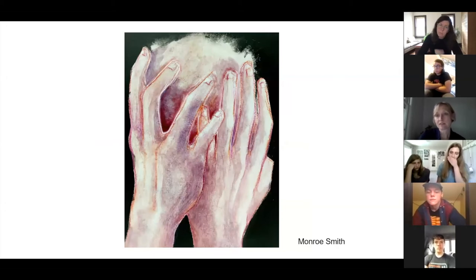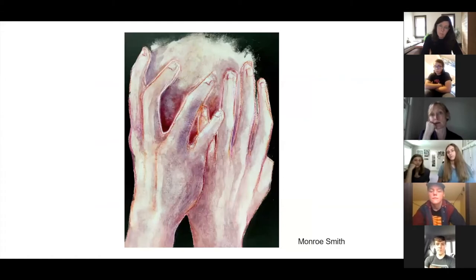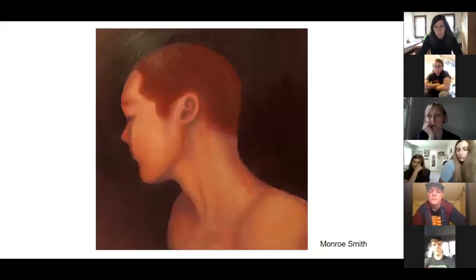One of the things about both of these is that you've been able to use a gesture — just to capture a gesture of the figure — to communicate so much emotional content. Both of these are very powerful figurative paintings. The way you've handled the figure in the composition and the gesture really speaks to your concepts. You've used body language and composition to carry a lot of meaning.